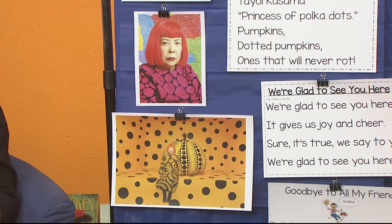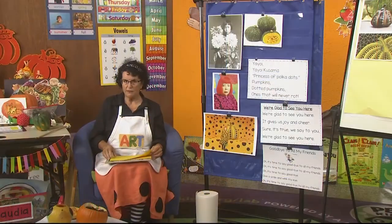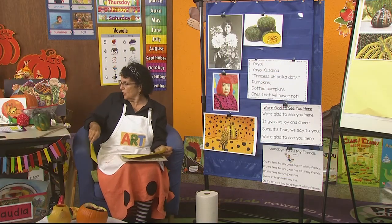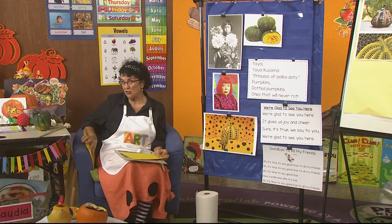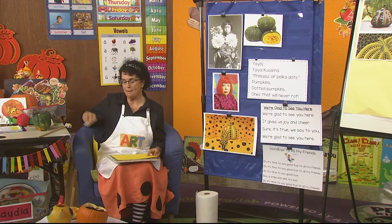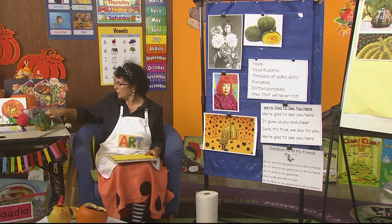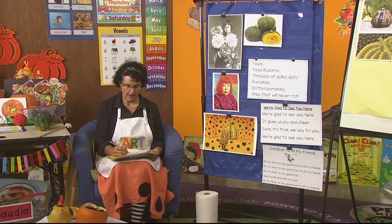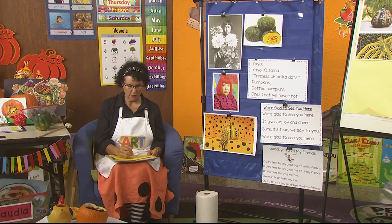I want you to know about those permanent pens we've talked about before. On my yellow paper I'm going to draw a sketch of a pumpkin. You know what a pumpkin looks like — we talked about it before. I start out with the stem and draw it on there, turning it so you can see.